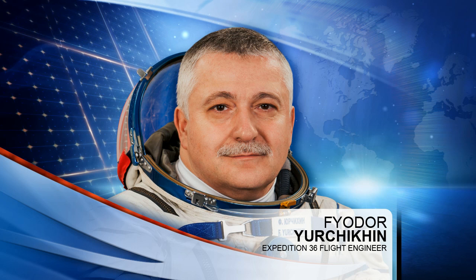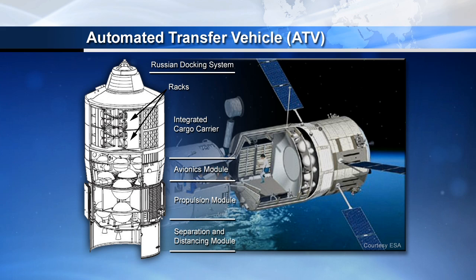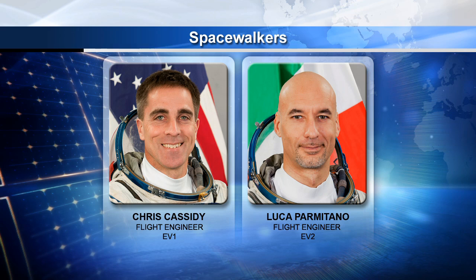European astronaut Luca Parmitano is spending much of his day inside the ATV vehicle, transferring cargo out into the rest of the station's storage structures. Aside from that, he'll be working on the environmental health system, taking a sample from the potable water dispenser, and also continuing work that he and Cassidy will be doing throughout this week as they prepare for their two upcoming spacewalks. Today the two will be verifying that their EMU — extravehicular mobility units — glove heaters are functioning as expected, and also that their suit TV is receiving power from the REBA, or Rechargeable EVA Battery Assembly.